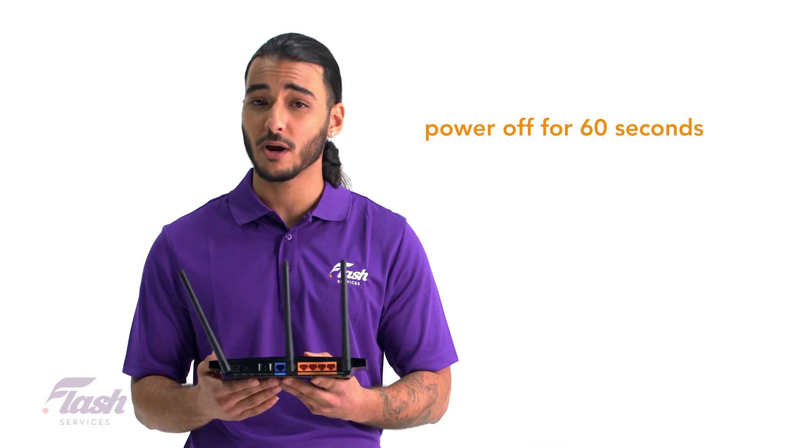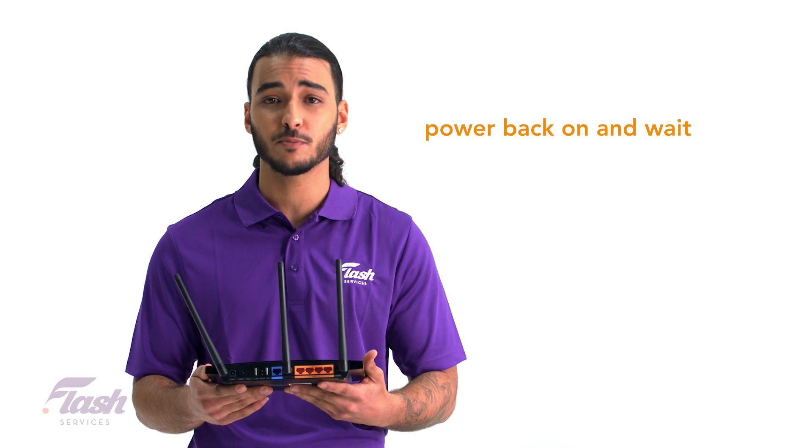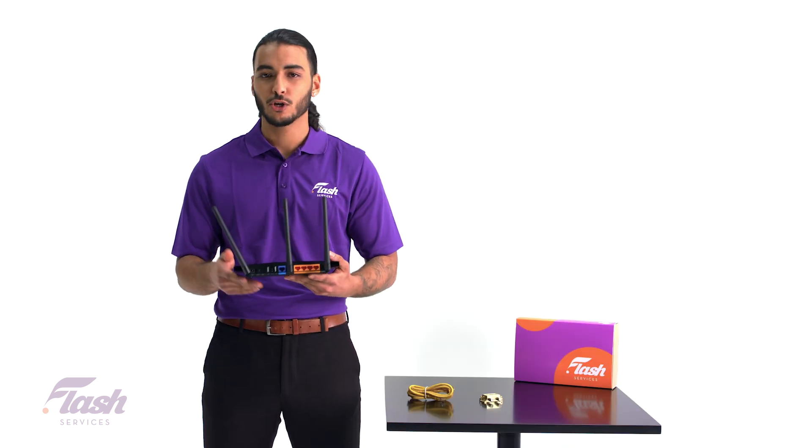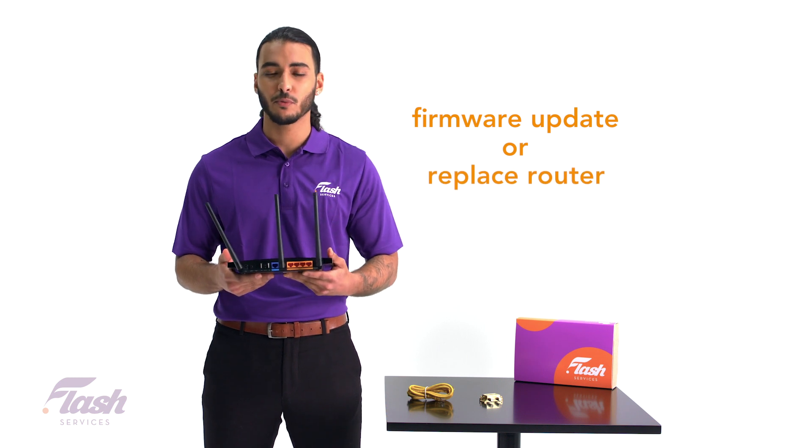Try turning off your router and modem for 60 seconds, then power everything back on and wait for things to get back up to speed. If that doesn't work, your router might need a firmware update, or maybe it's reached its past due date and it could be time for a replacement.